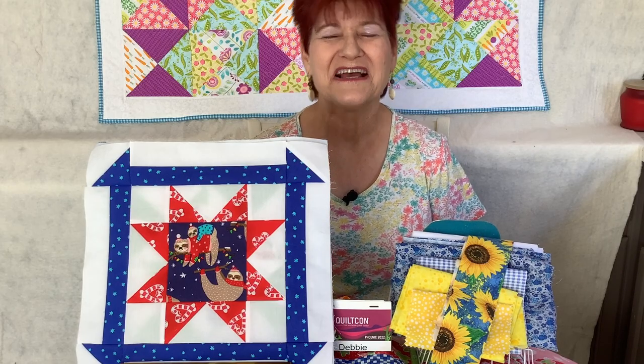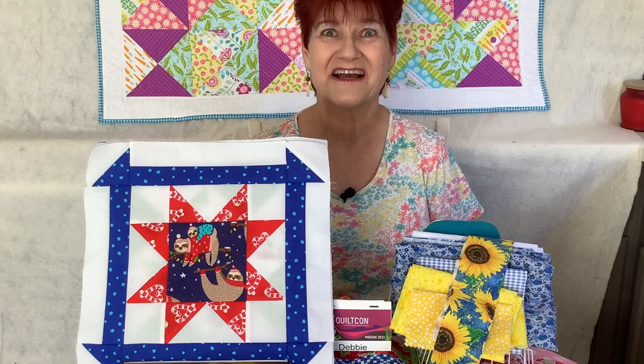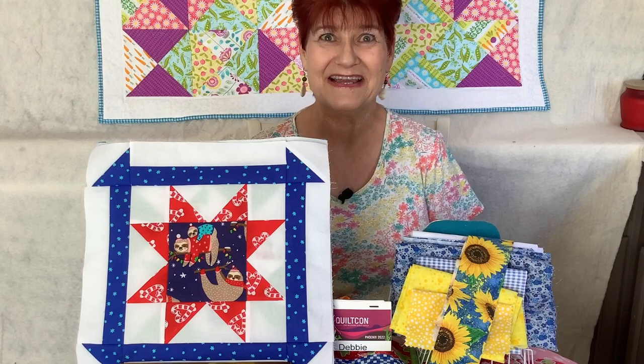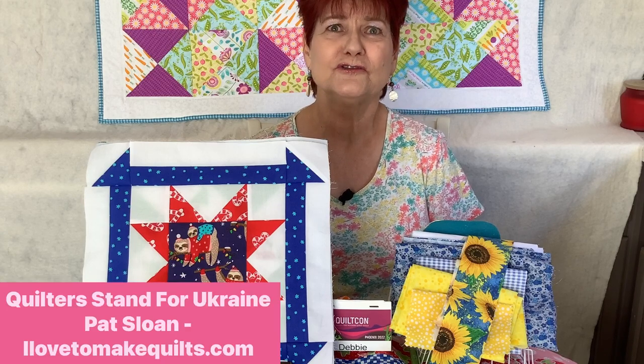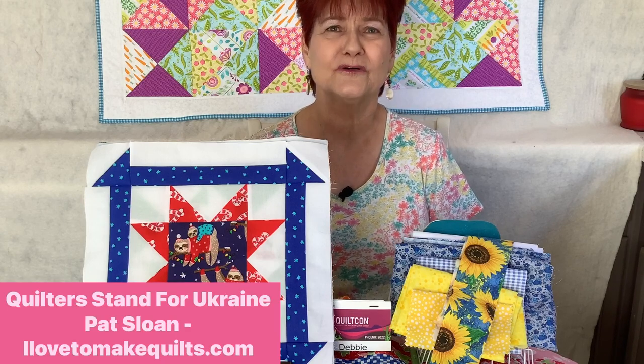Welcome creative adventurers. I'm Debbie Cohn with D Cohn Designs. I'm so glad you've stopped by today. If you're watching this in March of 2022, I want you to know that I am participating in the Quilters Stand for Ukraine project.